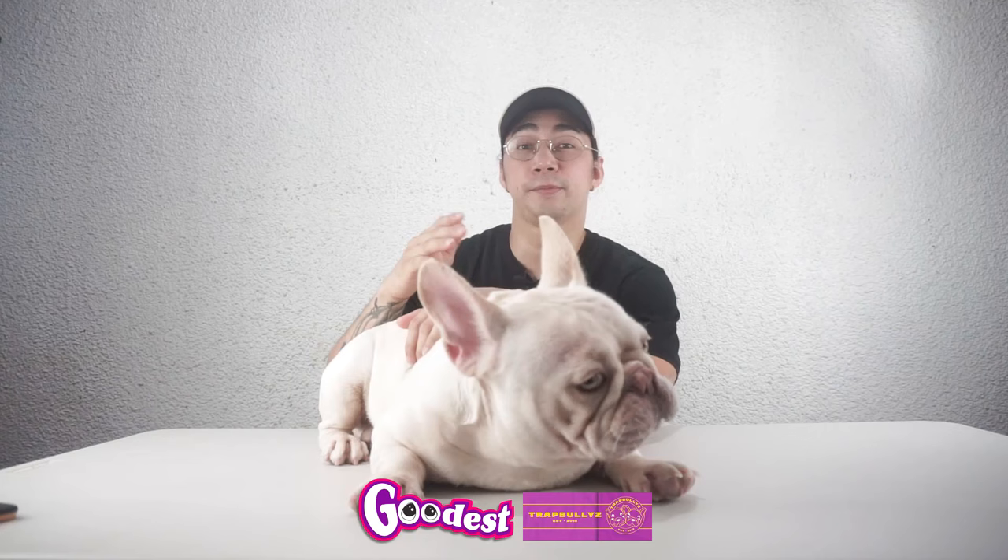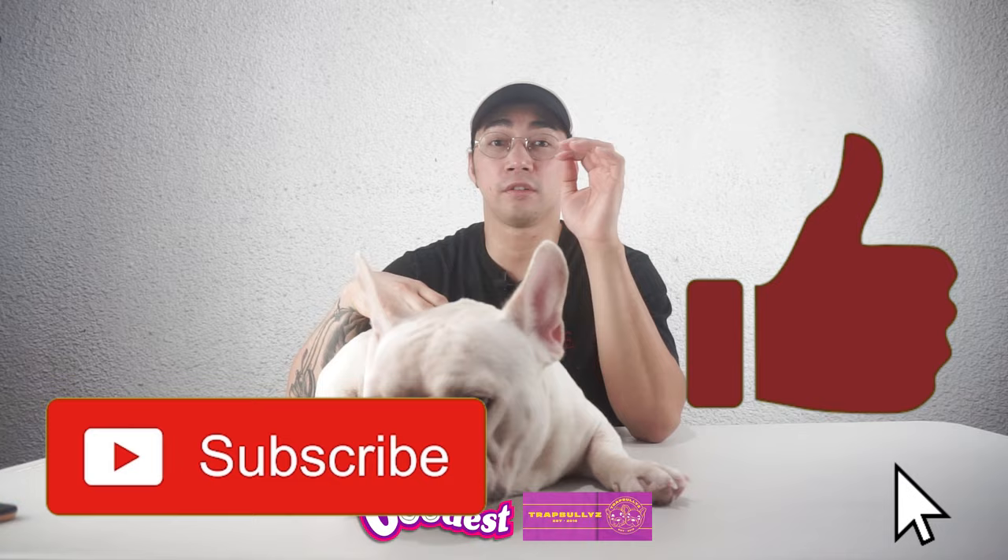Hi guys, welcome back to my channel. So before we start, please don't forget to like and subscribe for more Frenchie content.